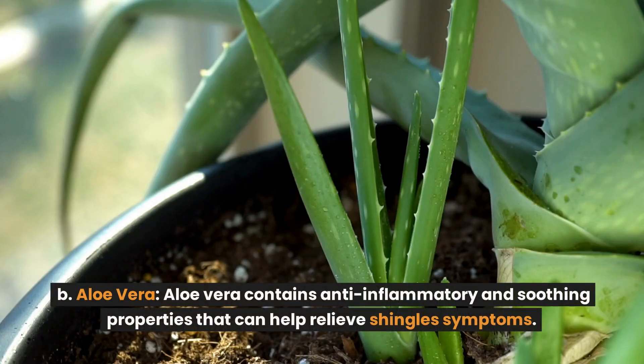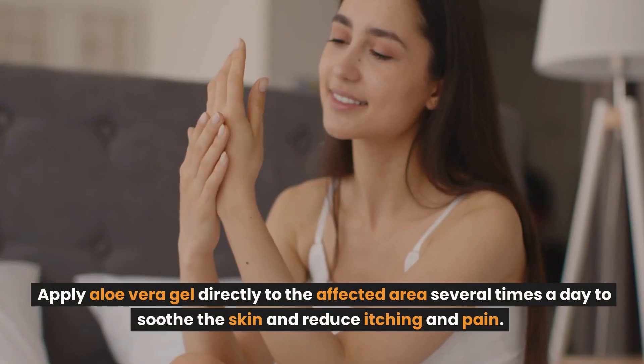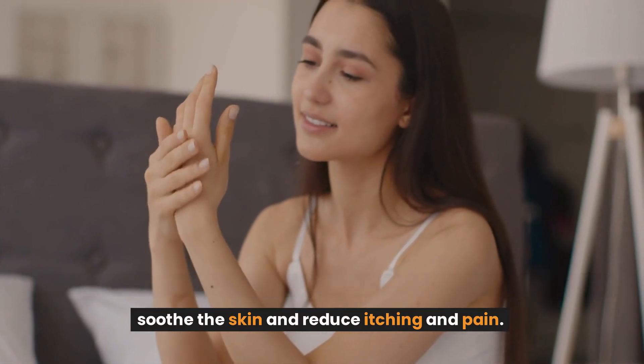Aloe vera contains anti-inflammatory and soothing properties that can help relieve shingles symptoms. Apply aloe vera gel directly to the affected area several times a day to soothe the skin and reduce itching and pain.